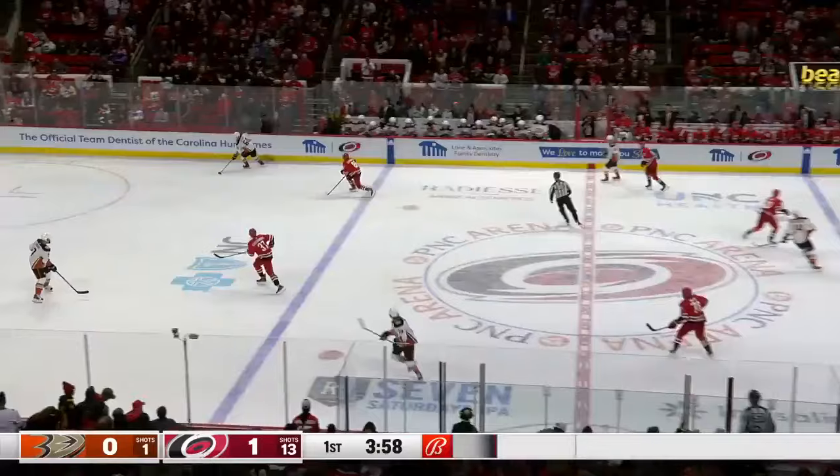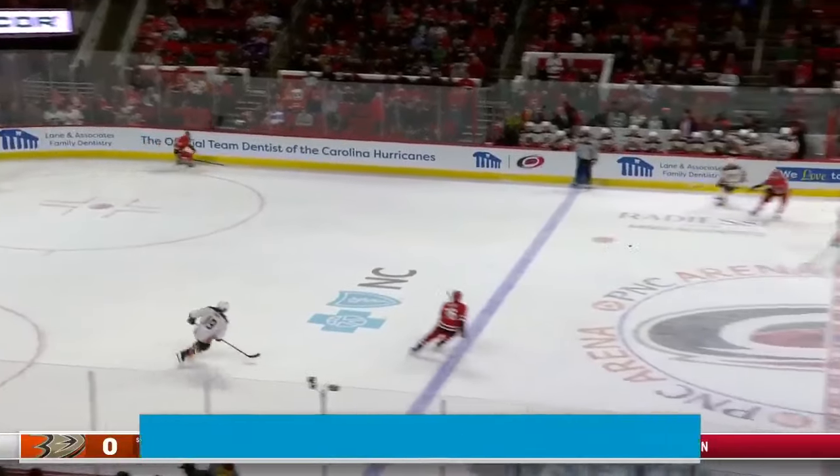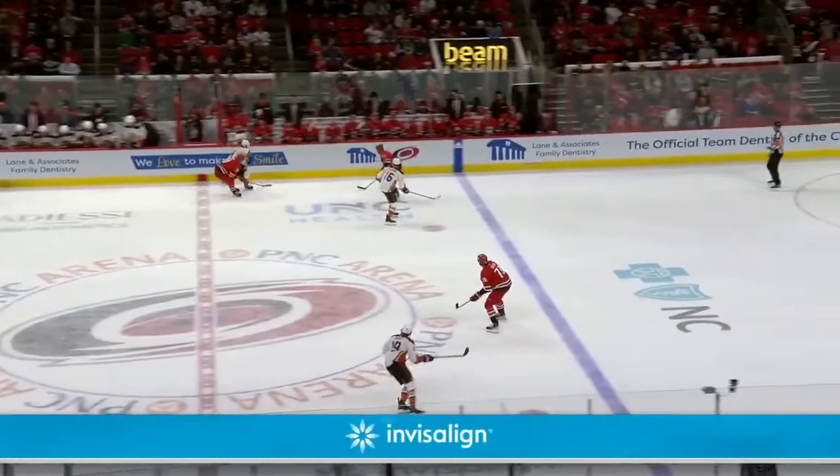He's going stick on puck, so Shea had to get into the net quickly with that gaping cage. That is a beautiful tic-tac-toe goal.